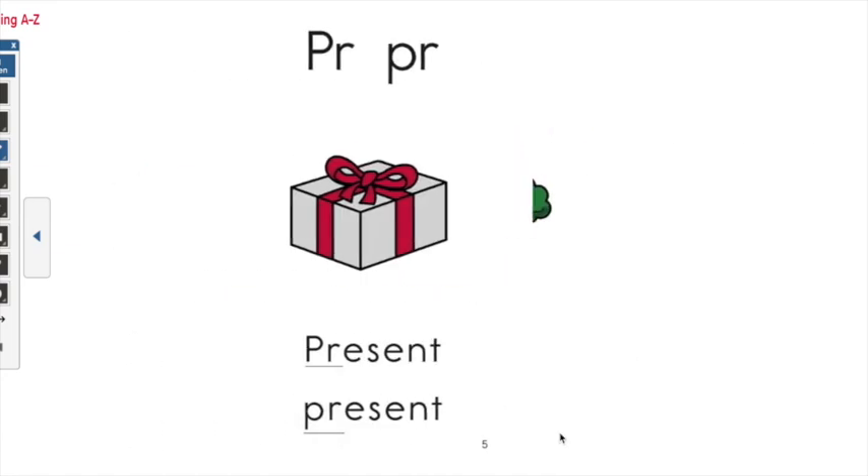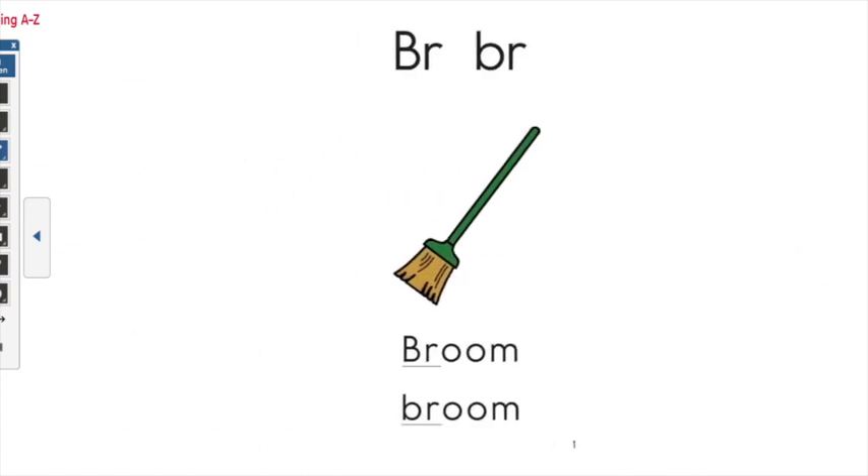Now let's practice each of those blends one more time. Make sure you repeat after me: BR, DR, PR. And that's all of our letter R blends for today. Great job with our letter S and letter R blends.